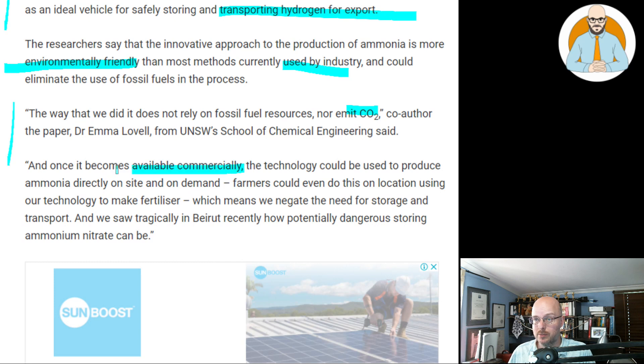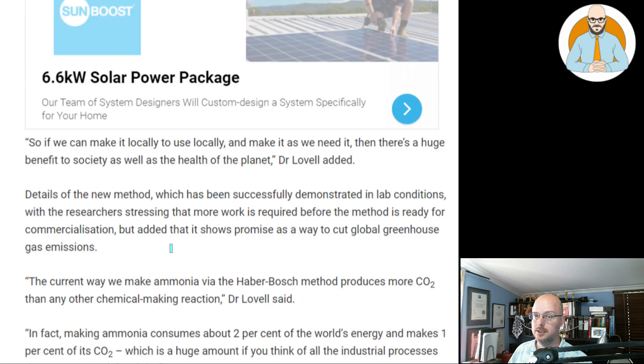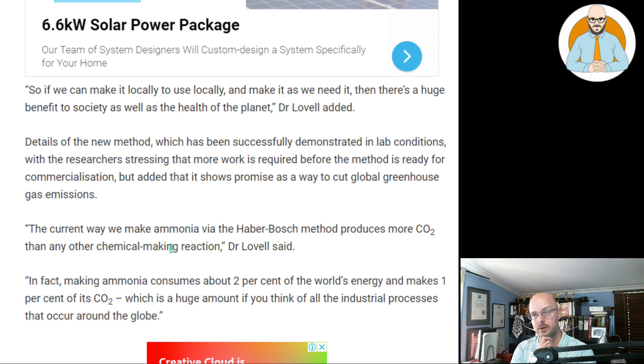And once it becomes available commercially, the technology could be used to produce ammonia directly on site and on demand. Farmers could even do this on location using our technology to make fertilizer, which means we negate the need for storage and transportation. As we saw tragically in Beirut recently, how potentially dangerous storing ammonium nitrate can be. So if we can make it locally to use locally and make it as we need it, then there's a huge benefit to society as well as the health of the planet, Dr. Lovell added. Details of the new method have been successfully demonstrated in lab conditions, with the researchers stressing that more work is required before commercialization, but it shows promise as a way of cutting global greenhouse gas emissions.